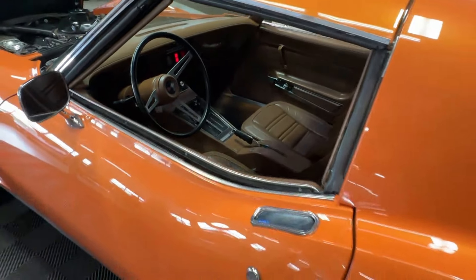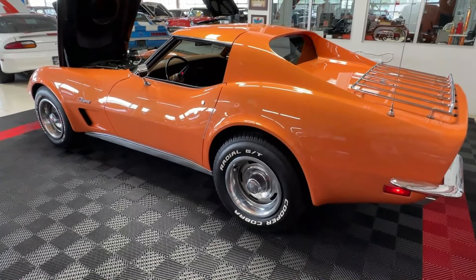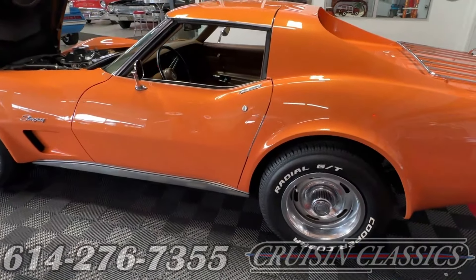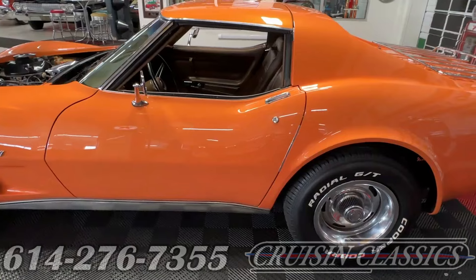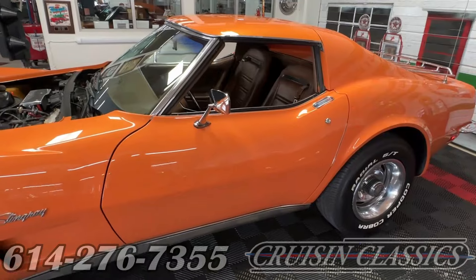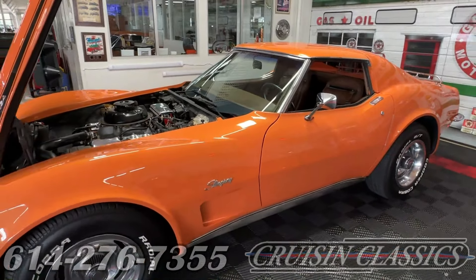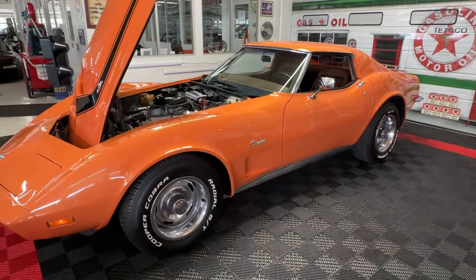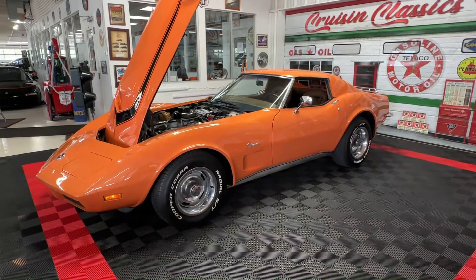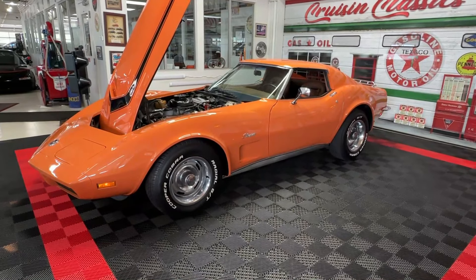Great looking car, folks. If you have any questions about this 1973 Corvette, give us a call here at Cruising Classics in Columbus, Ohio. Our number is 614-276-7355. You can ask about financing, transportation from our garage to yours, or any other questions. We appreciate you joining us today — we'll be back tomorrow with something else cool.